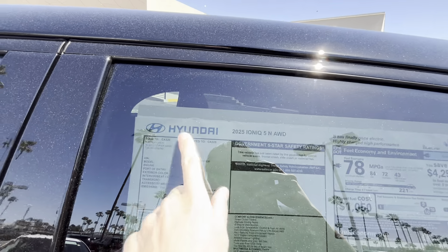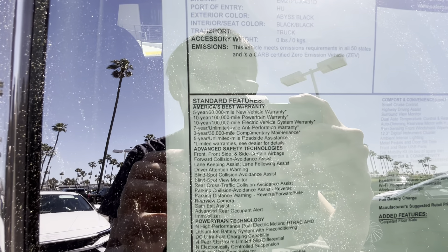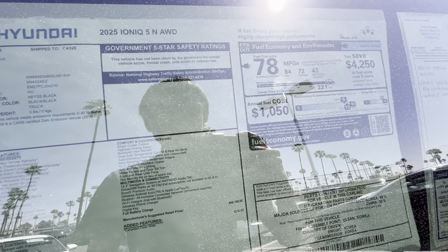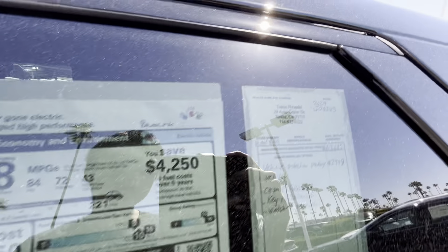Let me show you the window sticker. Take a look at this 5-year, 60,000-mile basic warranty and a 10-year, 100,000-mile powertrain and battery warranty. It does have heated and ventilated front seats and a heated steering wheel, which is kind of rare. It also has a 12.3-inch Hyundai infotainment screen, ambient lighting, wireless Apple CarPlay, and Android Auto.